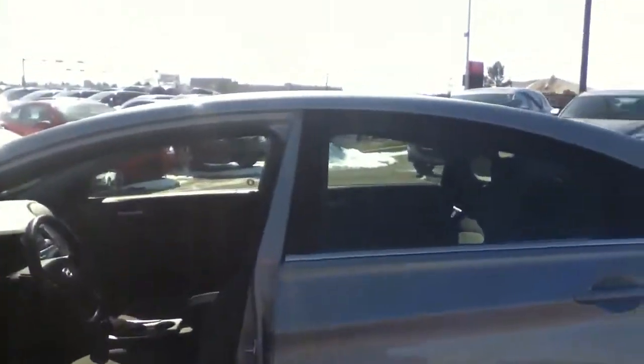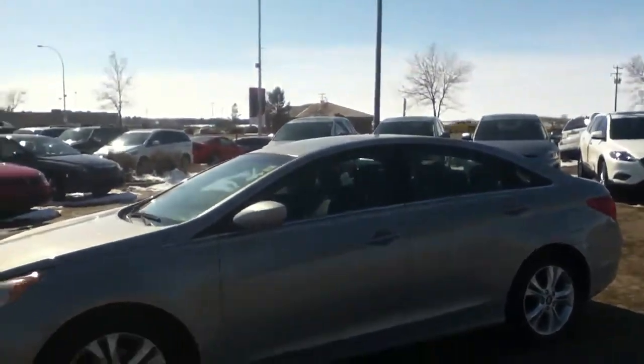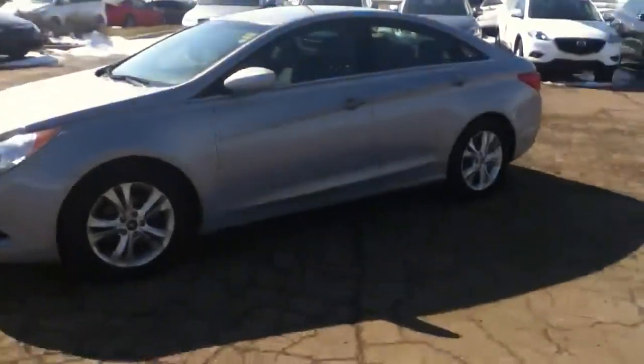So there's just a quick look at what this car looks like there Travis. If you have any more questions or concerns just give me a shout back at 780-665-5234. Talk to you soon.